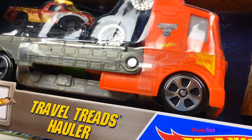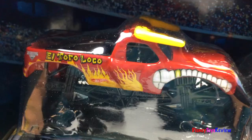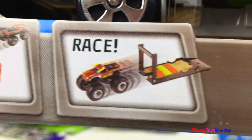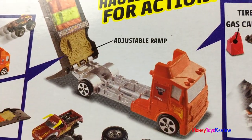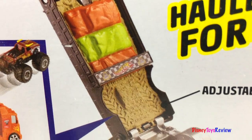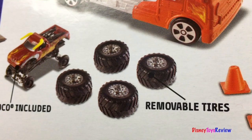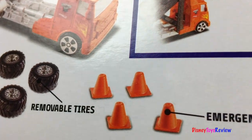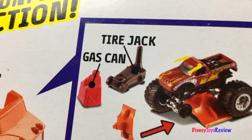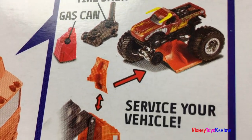We have a Monster Jam Travel Treads Holler. It's El Toro Loco. You can jump and you can race — the holler unfolds for action. There's an adjustable ramp, El Toro Loco with removable tires, emergency cones, a tire jack, a gas can — you can even service your vehicle.